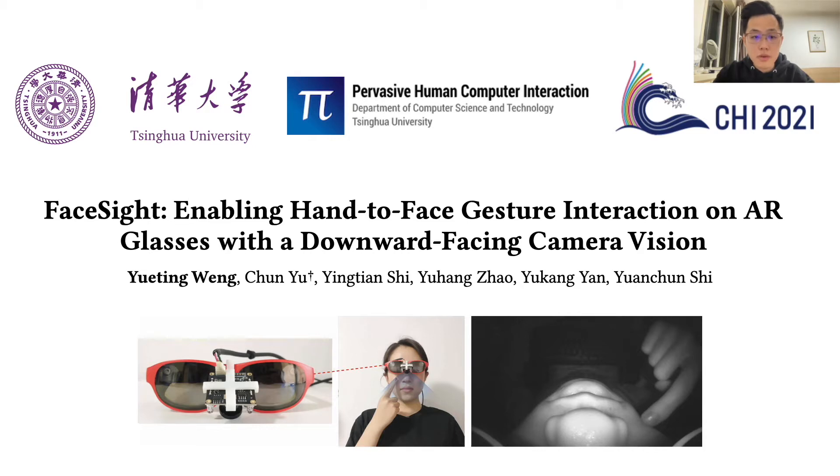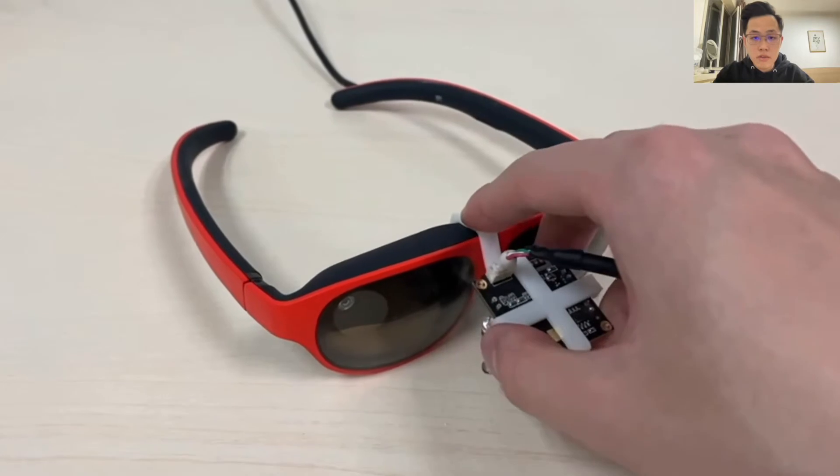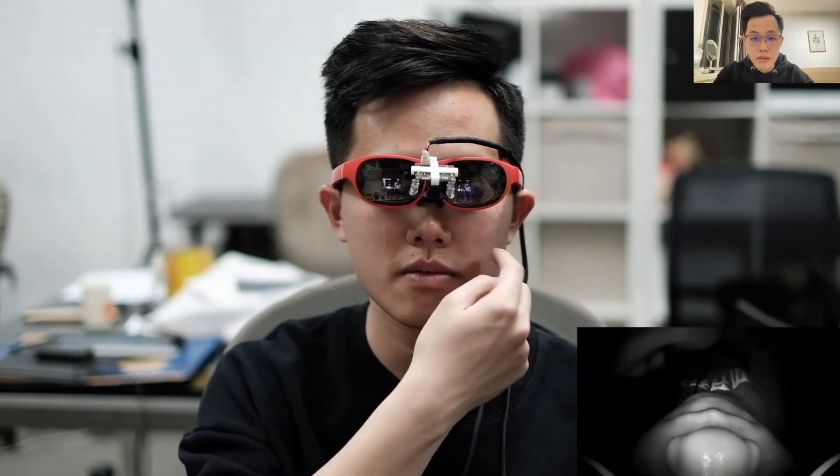This is done in collaboration with Chun, Yingtian, Yuhang, Yukang, and Professor Yuanchun. FaceSight fits a wide-angle infrared camera onto the nose bridge of AR glasses, which faces downward to provide unique sensing capabilities of the user's lower face and all hand behaviors on and around the face.